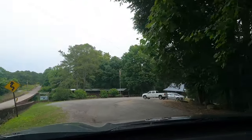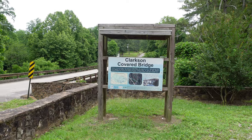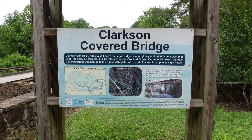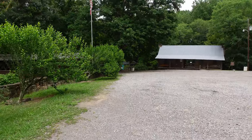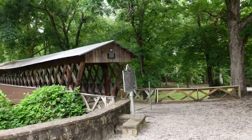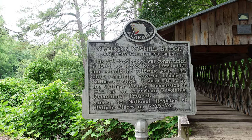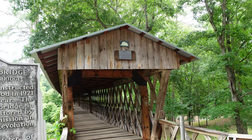A little west of Coleman, and I am at a small park with a covered bridge. This is the Clarkson Covered Bridge. It was built way back in 1904 and was regularly used by vehicles to cross Crooked Creek. The bridge is also on the National Register of Historic Places. This is a lovely park and I can hear water falling from somewhere. This marker says this is sometimes called the Legge Bridge. The bridge is 270 feet long, was destroyed by a flood in 1921, and rebuilt a year later. The bridge was restored as a pedestrian-only bridge in 1975.